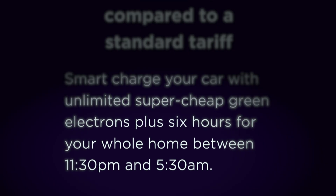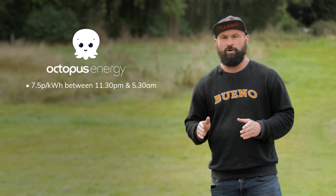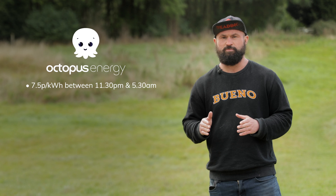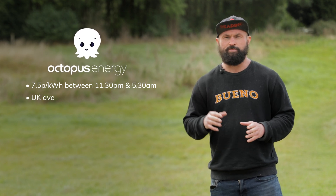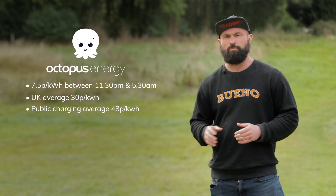Their off-peak hours are typically between 11:30pm and 5:30am every day, and in that window you're getting 7.5p per kilowatt hour — which is a fantastic return on investment if you look at the UK average of around 30p per kilowatt hour for electricity usage, and considerably more costly if you're charging in public.